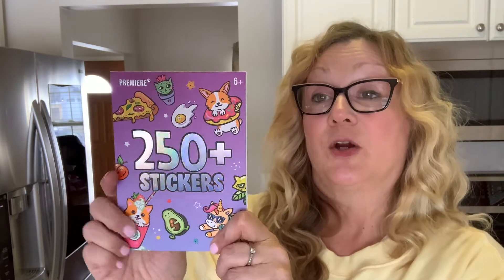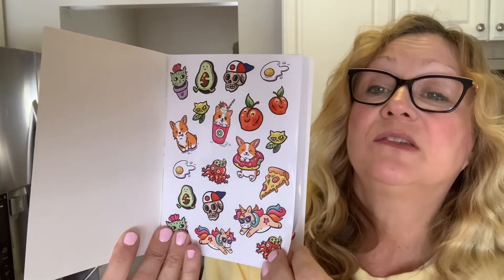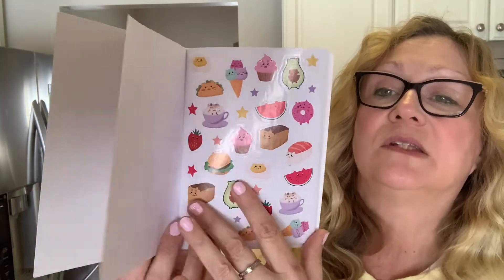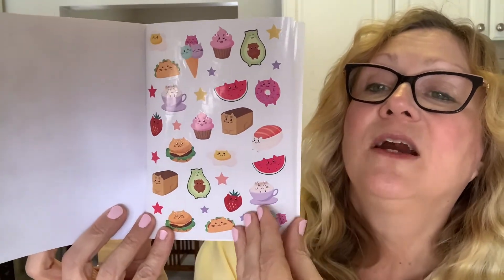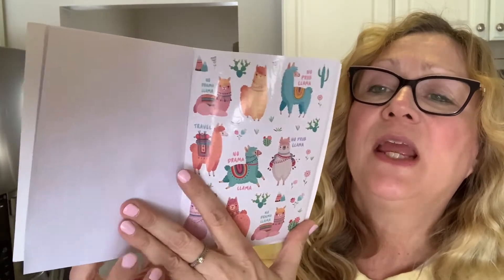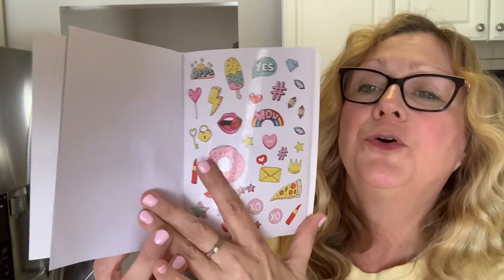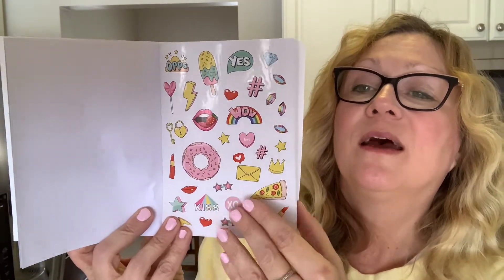I also picked up this sticker book. You get 250 in here. These are really cute — just a variety of little stickers and they are just adorable. There's really no pattern here. You can see there's llamas and food.